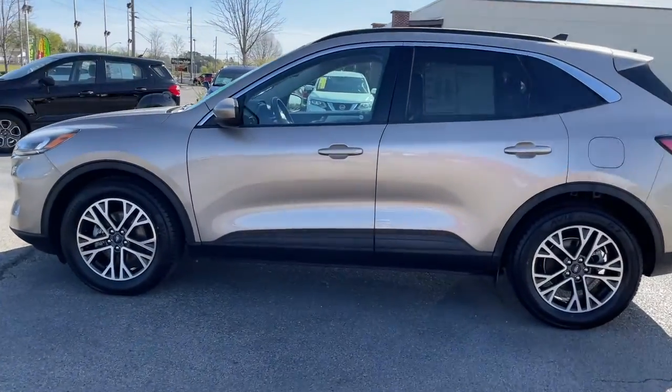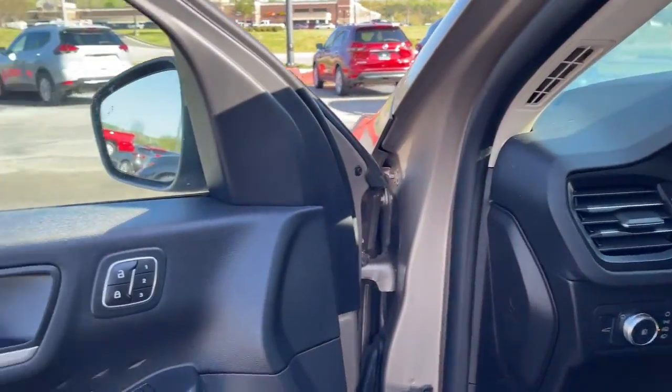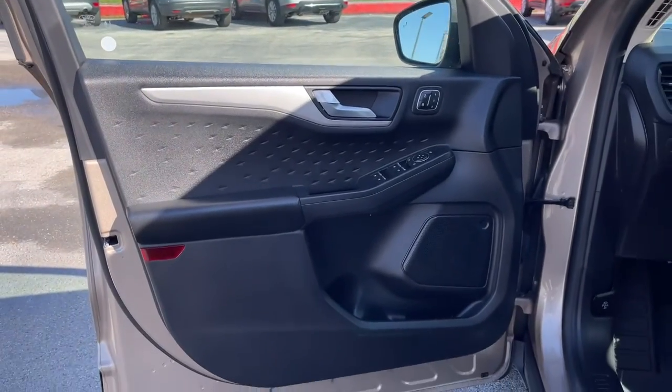Take the stress antidote — get into this comfortable, capable Escape. Relax and enjoy the journey. Come in for a fun and easy test drive; our team will make it the best part of your day.